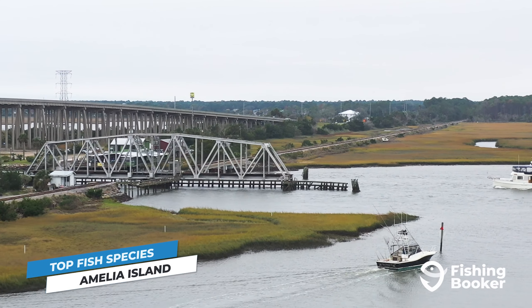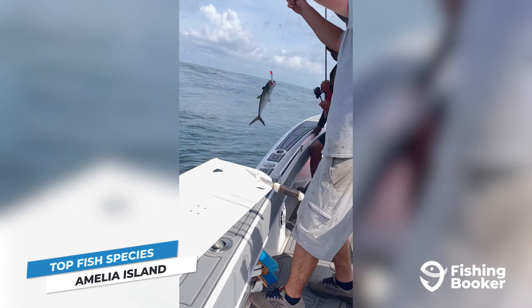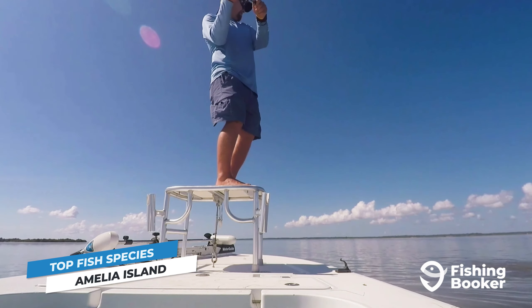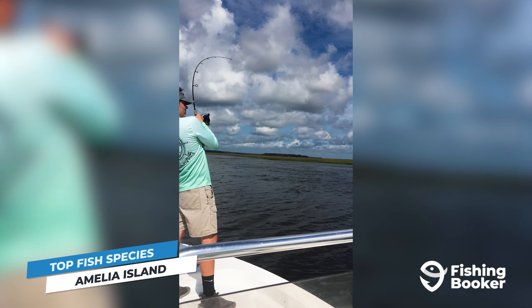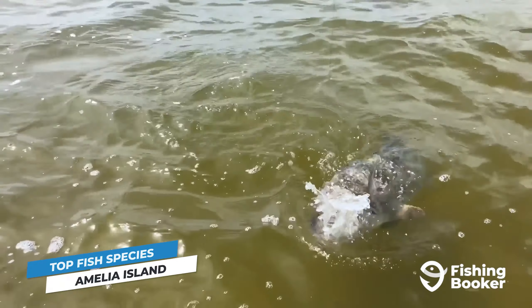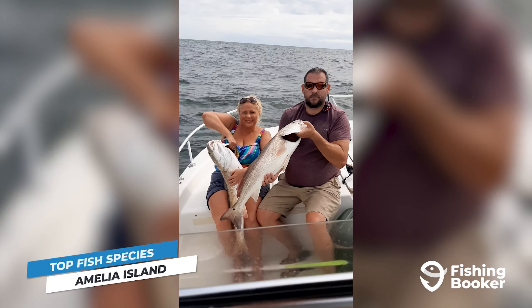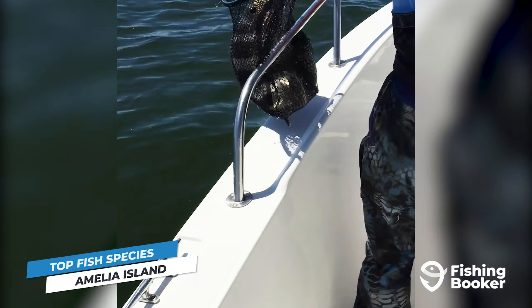When it comes to fishing on Amelia Island, there are plenty of options available. If you're sticking to inshore waters, you're in luck. The island is surrounded by estuaries, marshes, grass flats, and oyster bars that provide the ideal habitat for many of Florida's main inshore headliners. These include redfish, black drum, spotted sea trout, flounder, sheepshead, and many more.